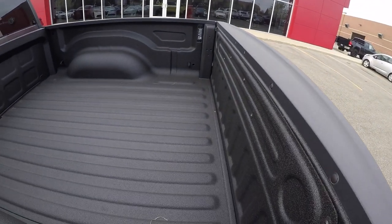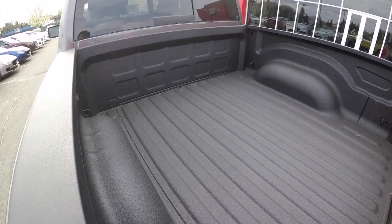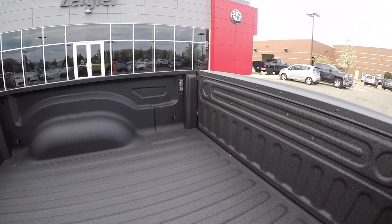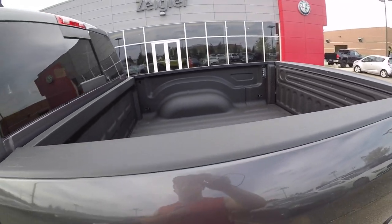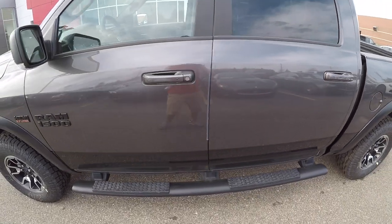These are the smoked sport-style tail lights, which look very nice. This truck comes from the factory with a bed liner. It also has bed LED lighting, so at nighttime if you need to get into the back and need help finding something, you do have lighting.